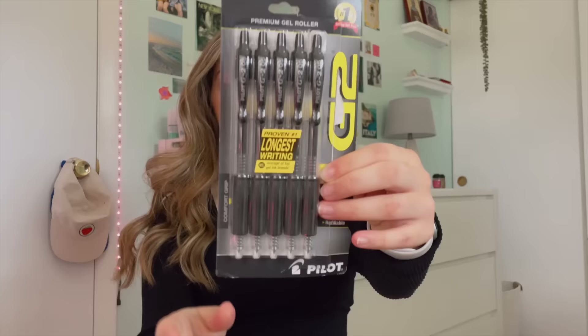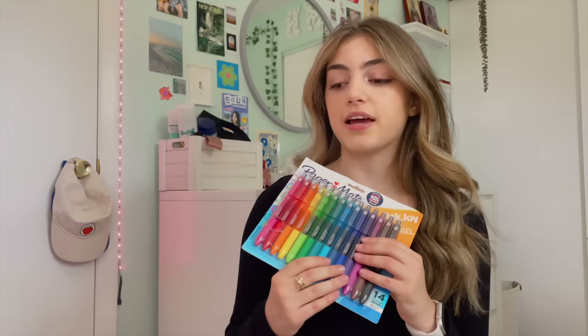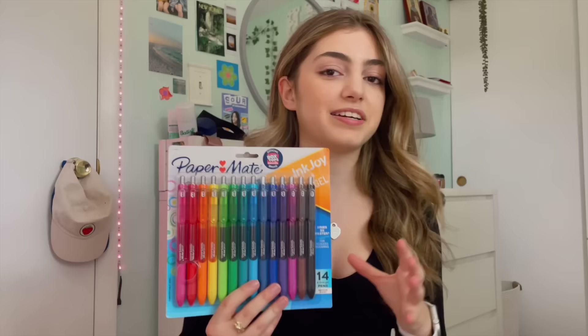Now for pens — these are the Pilot G2 .5 pens, partially opened because I wanted to test them out. These have been really popular; I got the 0.7 last year and it was just way too thick, so I'm hoping these are better. For colored pens I got the Paper Mate InkJoy gel pens — I haven't gotten new gel pens since like eighth grade. I got the 14-pack from Target and everything was on sale, so it was a decent price. I love that it came with some neutral colors but also some fun colors.